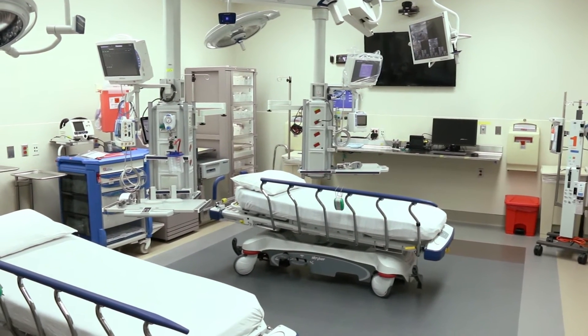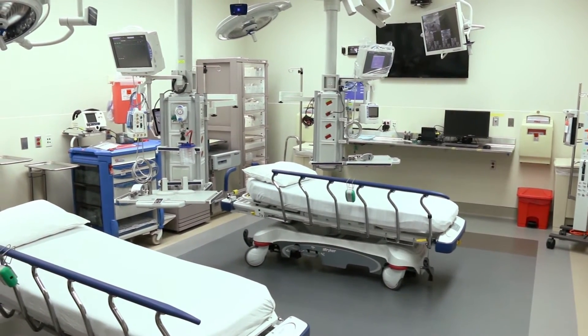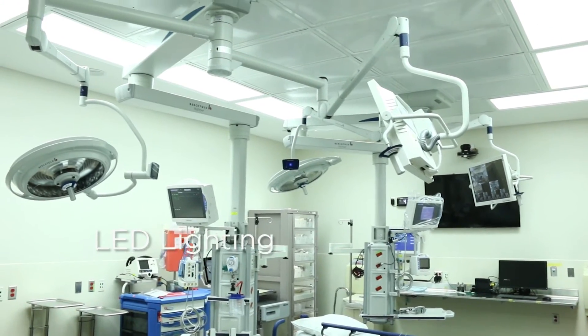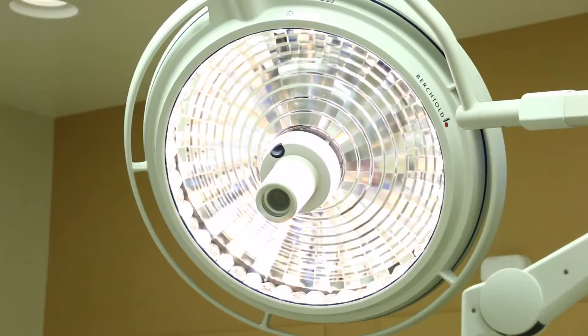These rooms are state-of-the-art — all lighting is LED, and monitors are ceiling mounted to avoid injuries and to allow easy visualization.